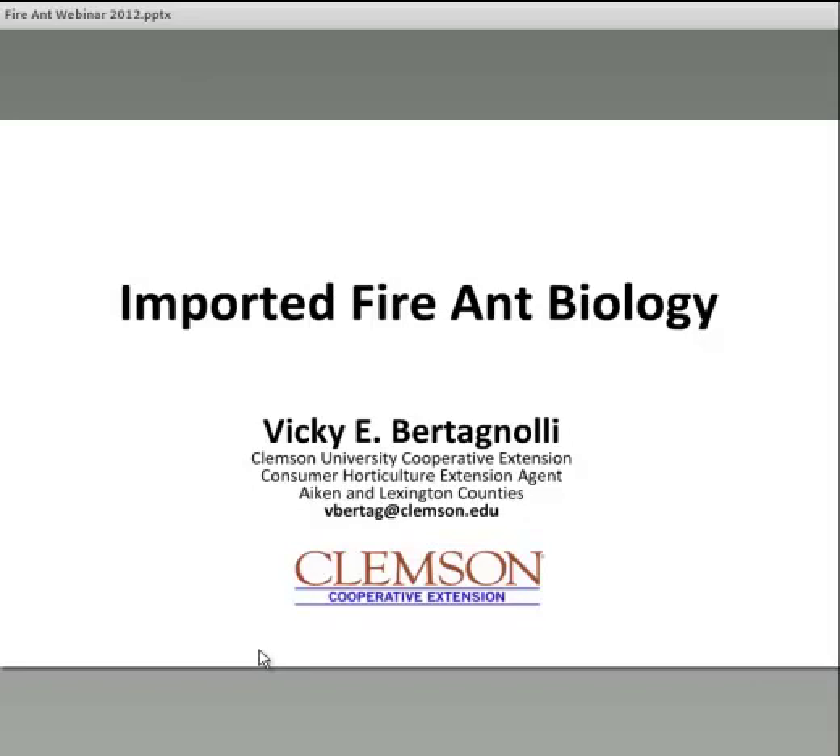I think that brings us to our next speaker, which Kathy will probably introduce. All right — thank you very much, Jason.